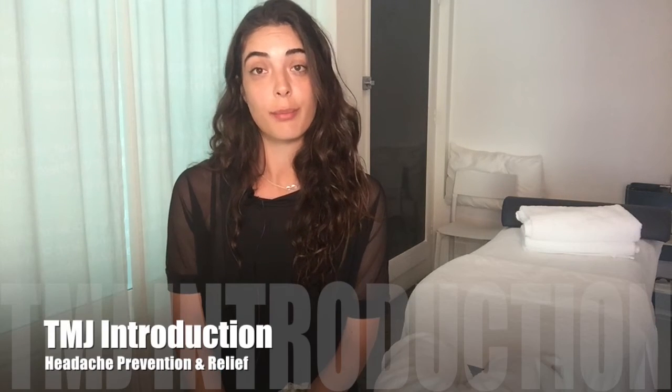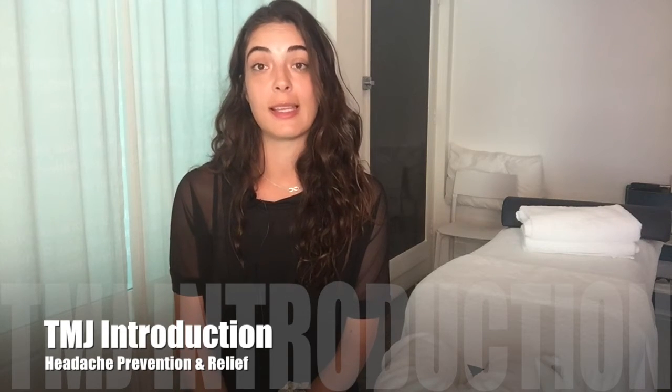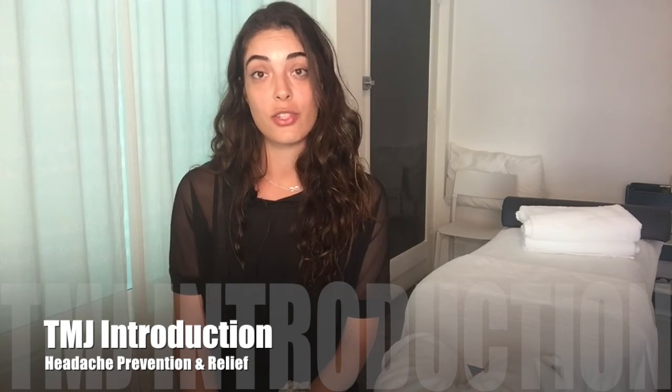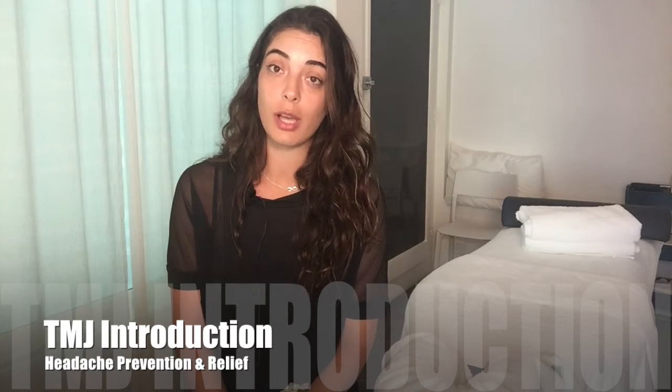The temporomandibular joint is the most used joint in the body. It is involved with some of our most daily repeated tasks like eating, swallowing, talking and breathing. So pain and dysfunction that arises in this area can have a really significant impact on your quality of life. The TMJ acts like a sliding hinge joint that connects your jawbone to your skull. Pain can arise within the joint itself, as well as the surrounding muscles that control the movement of the joint.